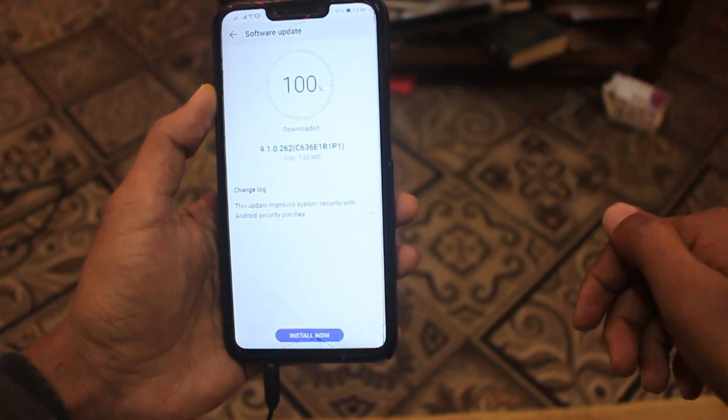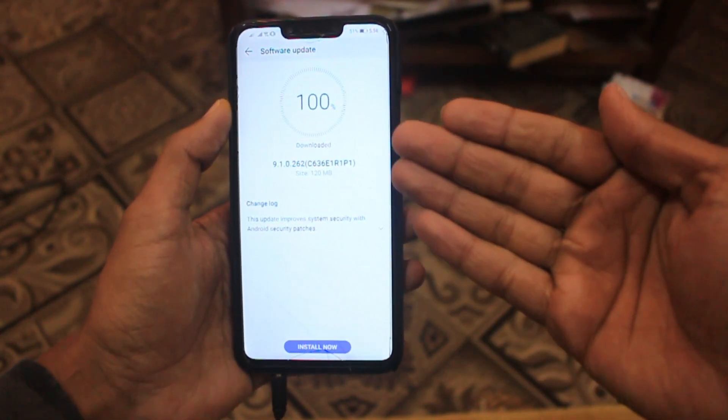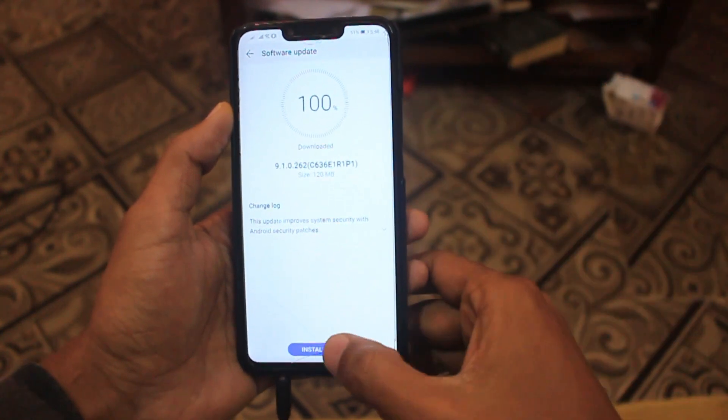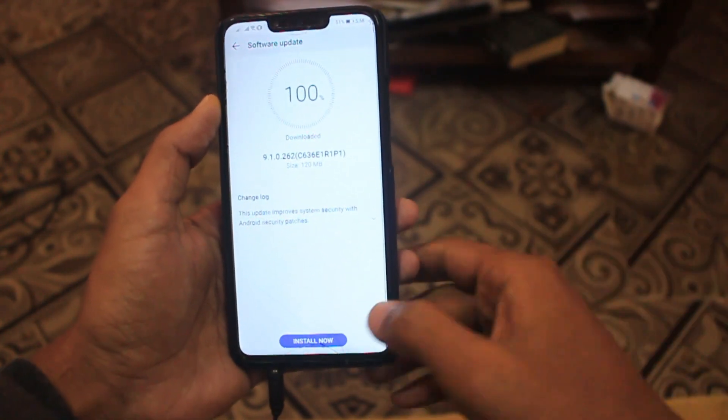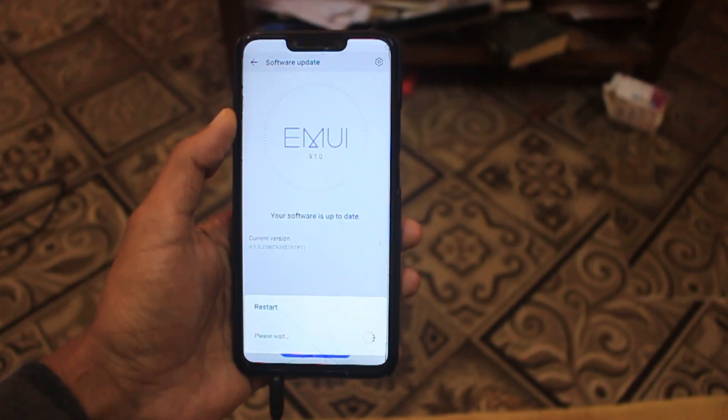The overall size of this update is 120 MB. I already downloaded it and now I'm going to install this on my Huawei Nova 3i. After updating, I will show you the new security update for Huawei Nova 3i.